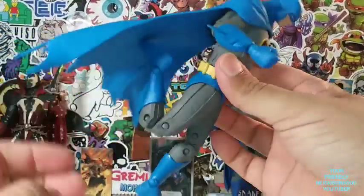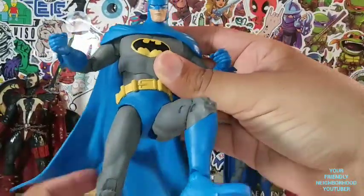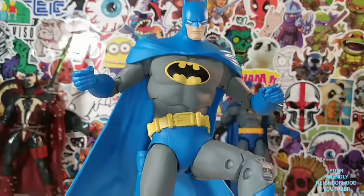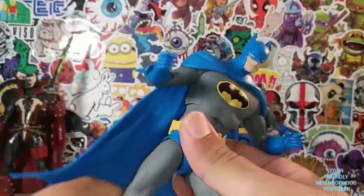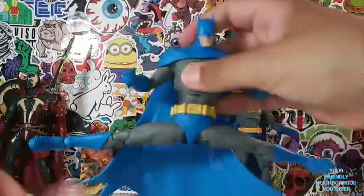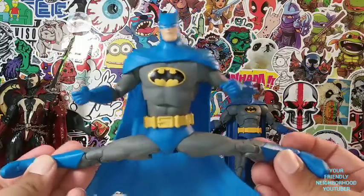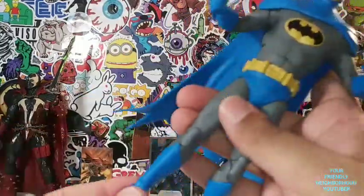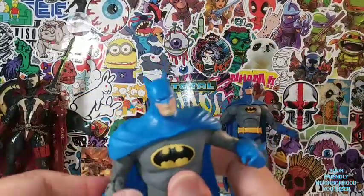Double-jointed legs — you can get him in some amazing poses. Look at that. That right there is the thumbnail. Great articulation. Batman can Johnny Cage it. His legs are on a ball joint movement. Really, really nice figure.